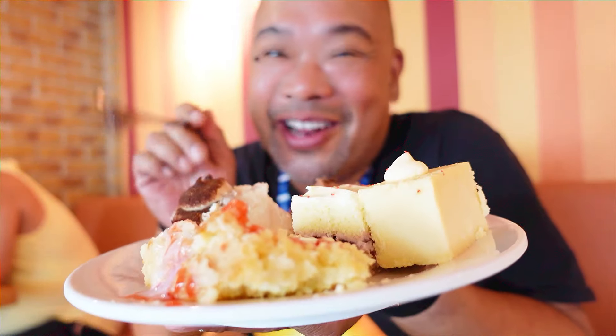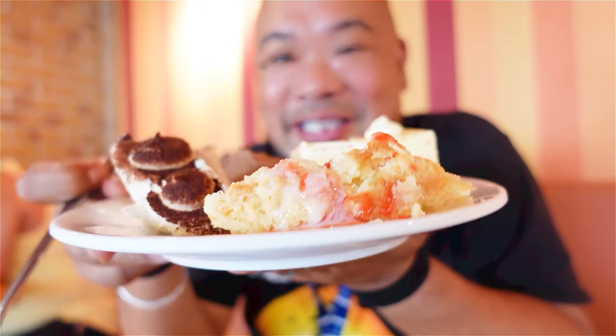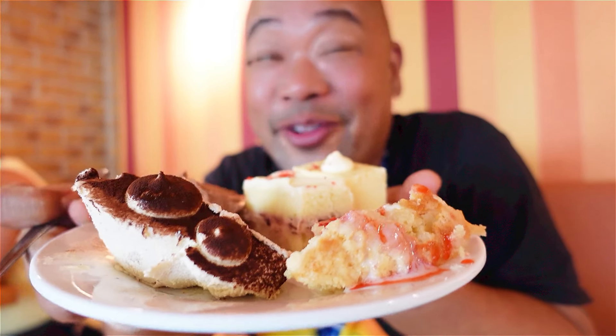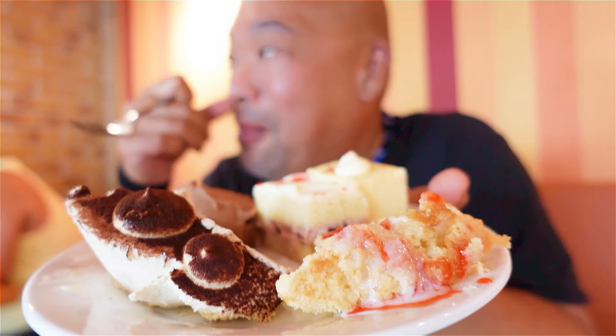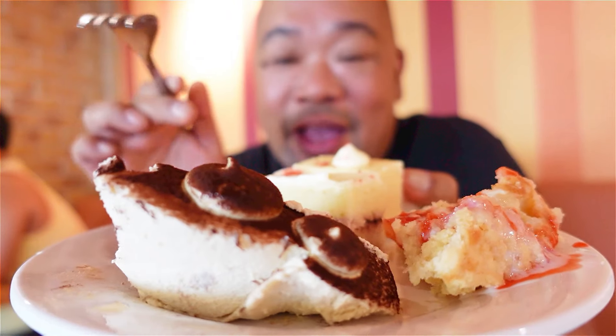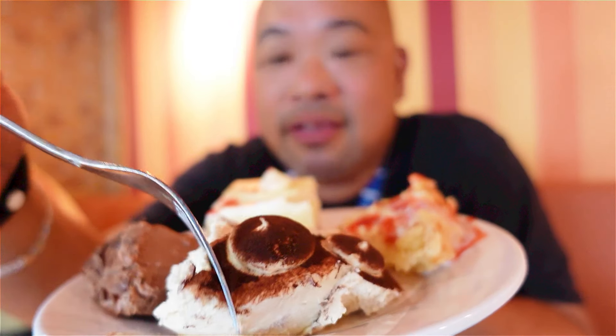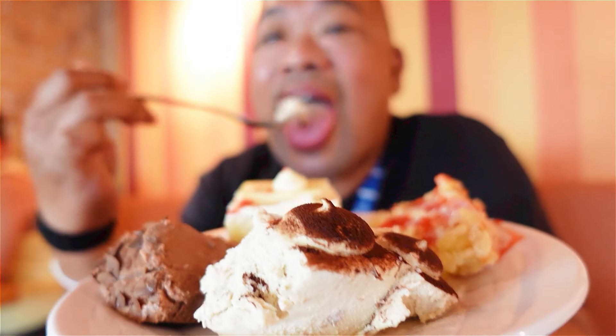All right y'all, I couldn't help myself. Y'all saw that I filmed the array of different vegetables and different desserts that are on there, so I got a piece of almost everything. The only thing I didn't get was the mixed fruit - banana and oranges and all that. But we're going to get into what we have here. We have a cappuccino mousse - let's dig into that one. Mmm, not too sweet at all, it has a really good hint of cappuccino in it.